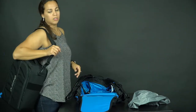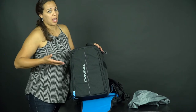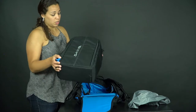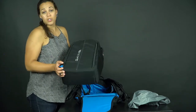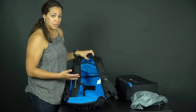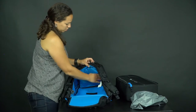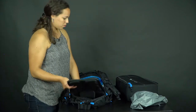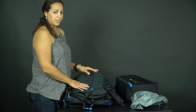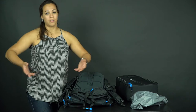Technically, the attached bag is not a separate backpack because it doesn't have its own shoulder straps — just a top carry strap. But you can use the main bag as your carry-on and this smaller one as your personal item, so you have two bags in the cabin. It's pretty spacious and you can fit clothes, personal items, and anything you need.